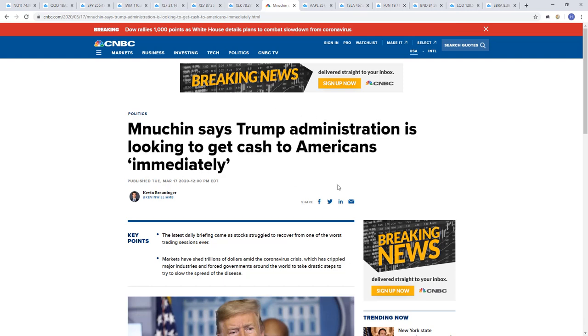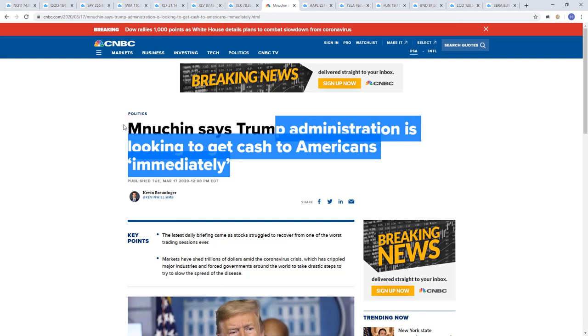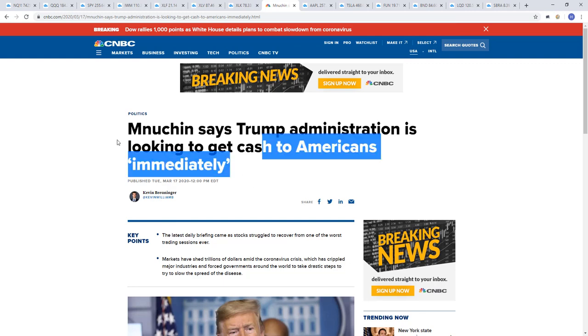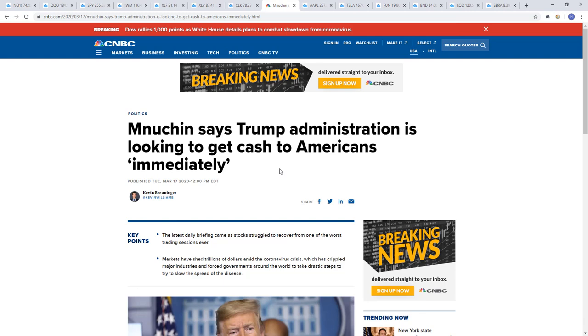There's a headline - Mnuchin says the Trump administration is looking to get cash to Americans. Peter Schiff mentioned this, and Andrew Yang was the guy who wanted universal basic income. This is probably more like a Bush bucks kind of thing - if you remember when George W. Bush sent out checks to everyone just to go spend when the crash first started. That's probably what they're trying to do here. Politically I think it'll pass - throw out your political ideas of what a party means, because in reality they'll do whatever suits their need at the time.